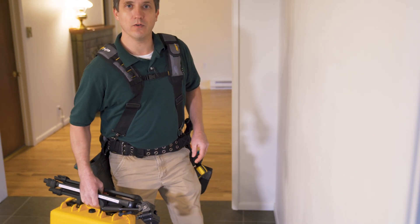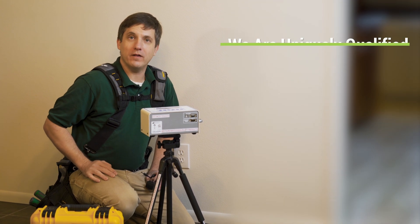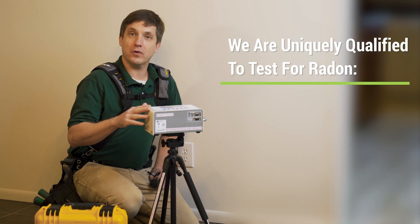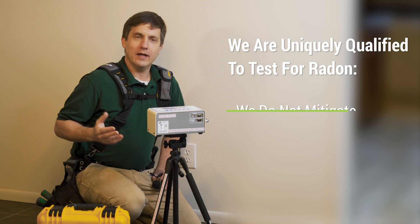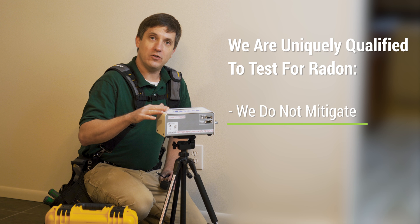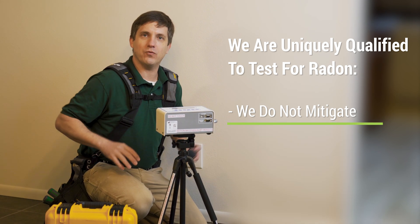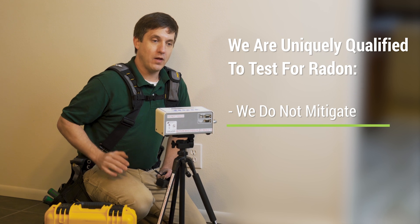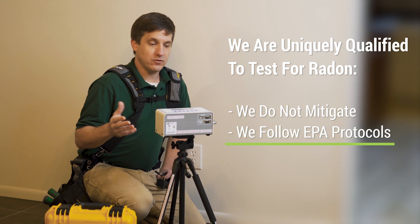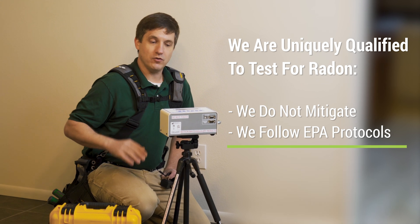Get radon testing done when you're doing a home inspection. Nonprofit Home Inspections is uniquely qualified to conduct radon testing for your real estate transaction. Unlike other companies that also install radon mitigation systems, we only do testing, so there's no incentive for us to artificially inflate radon levels in your home. Our certified inspectors follow EPA protocols to ensure unbiased professional results.